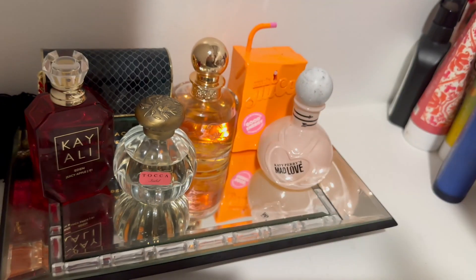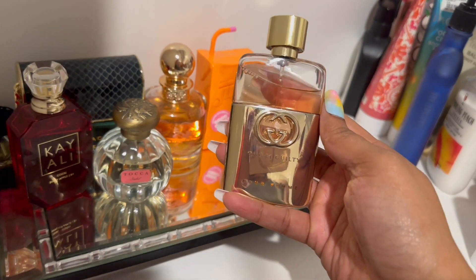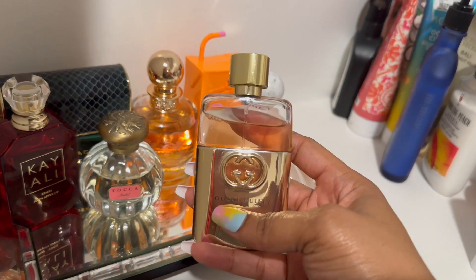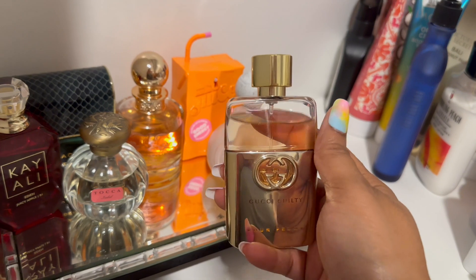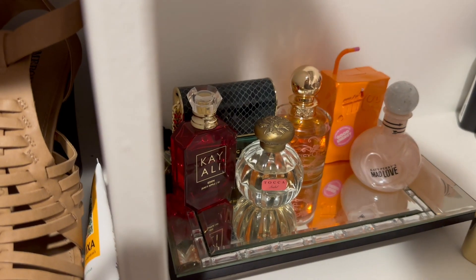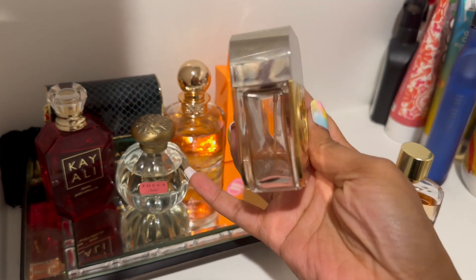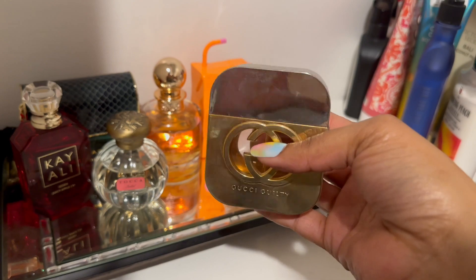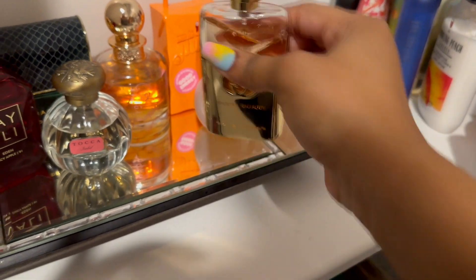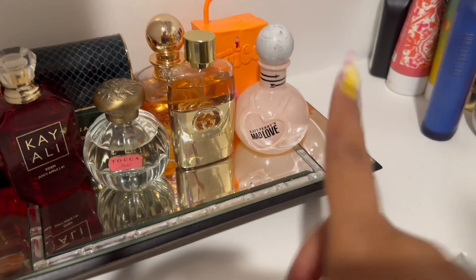Next we have Gucci Guilty Pour Femme — I believe this is the EDP. This smells just like the other Gucci Guilty that I finished, which I think was last year. I still have that empty bottle and this smells exactly like it to me. That one used to be my work fragrance, so I'll see if this one can fill that role as well.